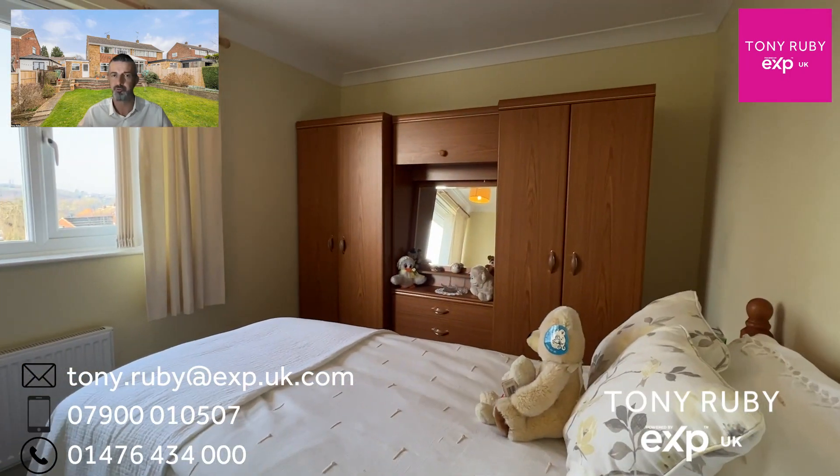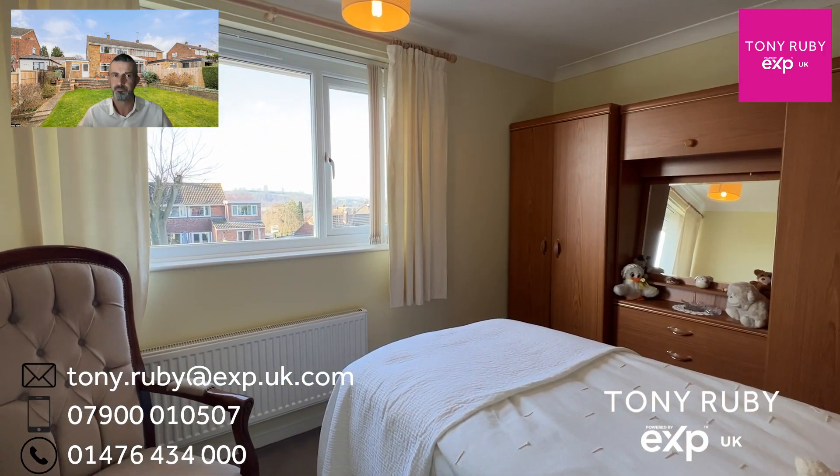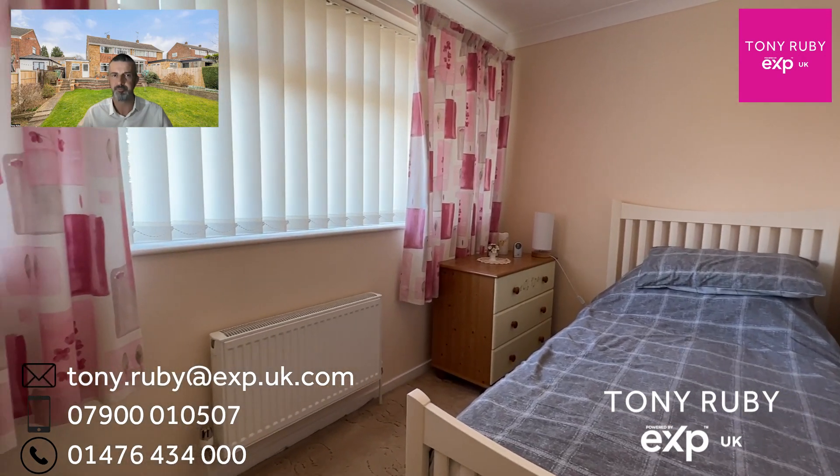Bedroom two is also a double to the rear. Bedroom three is 11 foot by 6 foot 3 and is situated at the front of the property.